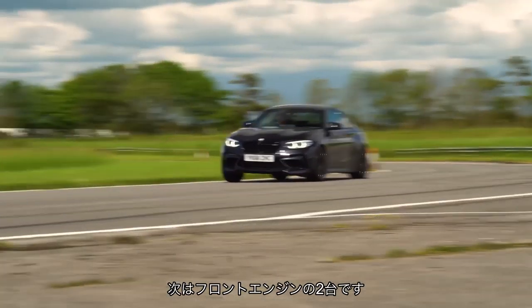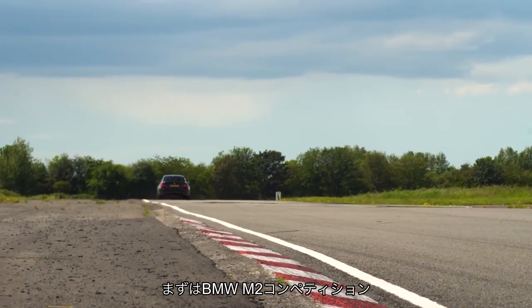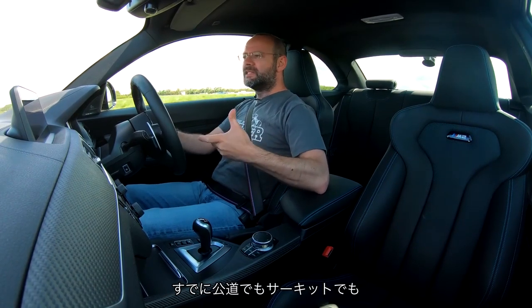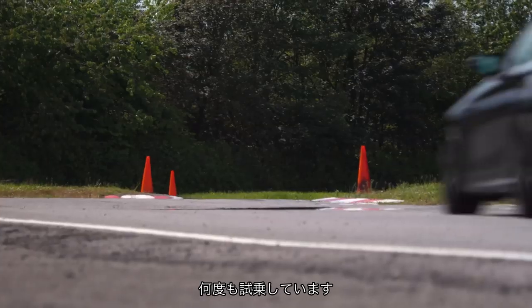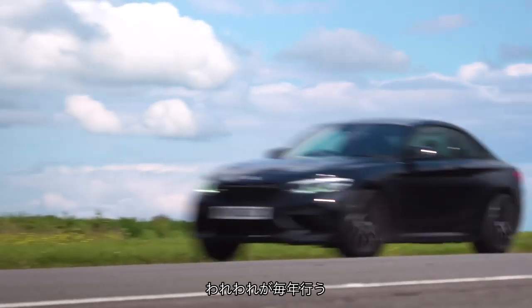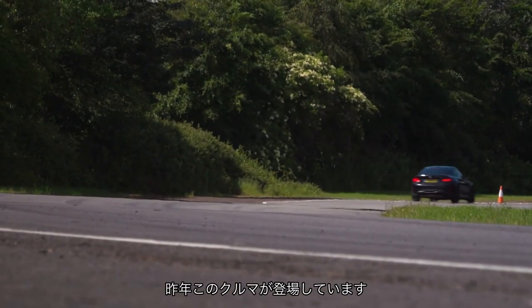And so to the front-engine pair. We'll start in the BMW M2 Competition, which we've driven a reasonable amount on road and track already in the UK. In fact, there are videos from our big annual handling test where the M2 Competition featured last year.